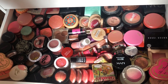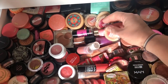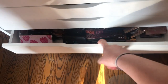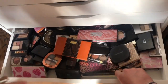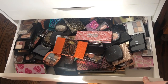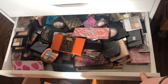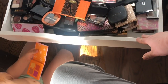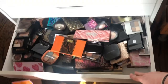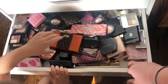The next drawer is my smallest eyeshadow palettes — duos, trios, quads, quints, some six-pan palettes, a couple of seven-pan palettes — everything small goes in here.